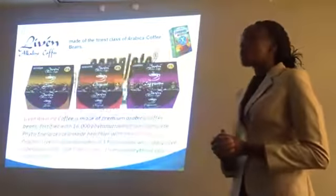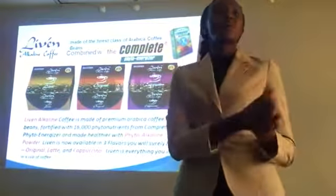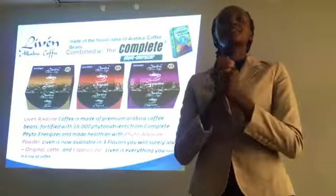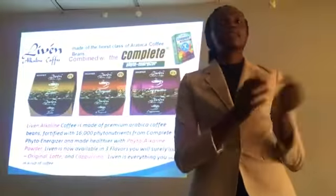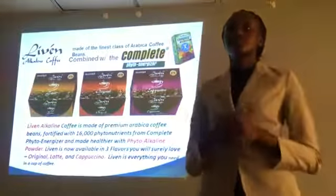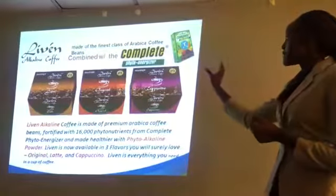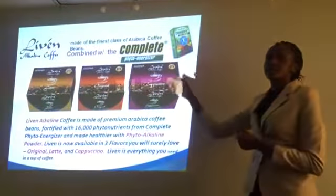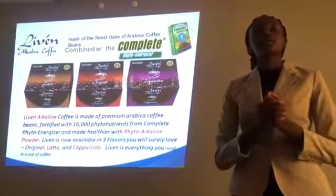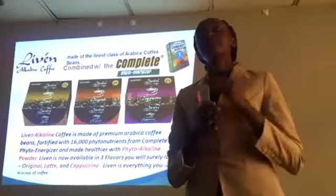Then we have this coffee — the world's first alkaline coffee. Coffee is acidic in nature, but we don't need more acid in the body because already our body has too much acid from the different things we are exposed to in the environment and the food we eat. This coffee is alkaline, and as you take it, it balances the pH of your body by reducing the level of acidity. At the same time, it is fortified with Complete. So as you're taking the coffee, you're getting all those nutrients from the Complete. It also contains only 0.001% caffeine, which is a very small amount.